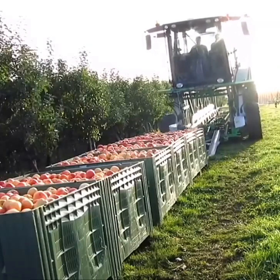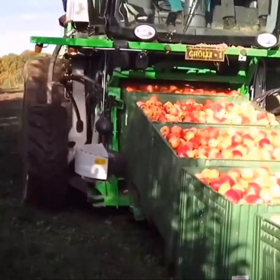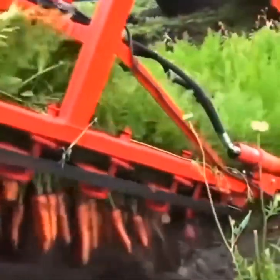Apple crates are loaded onto a multi-level transport tractor. A dig-and-snag mechanism allows for fast carrot uprooting.